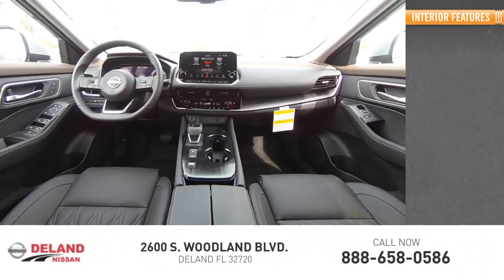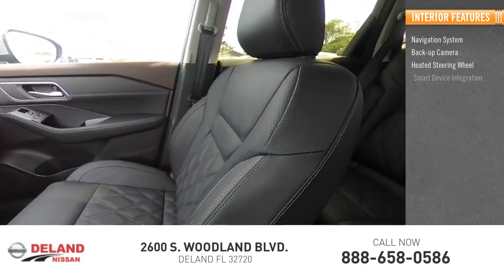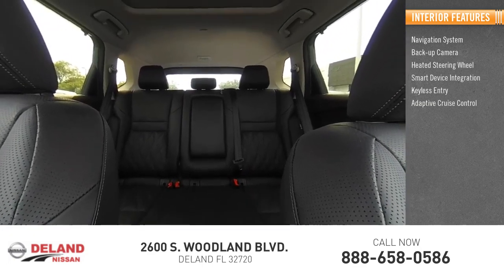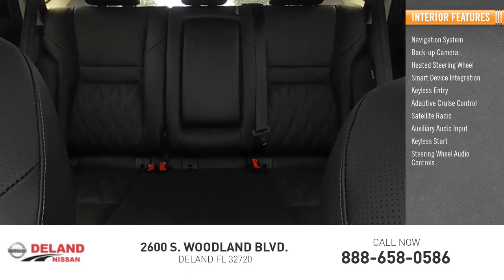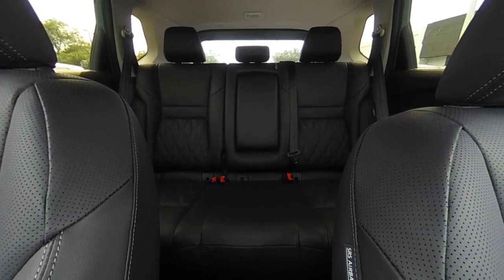Inside you'll find a navigation system, backup camera, heated steering wheel, smart device integration, keyless entry, adaptive cruise control, satellite radio, auxiliary audio input, keyless start, and steering wheel audio controls. This vehicle offers reliability and good looks at a great price.